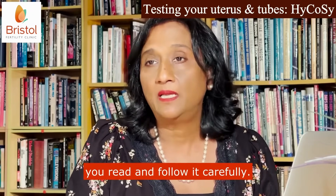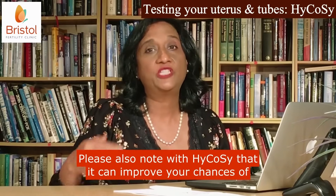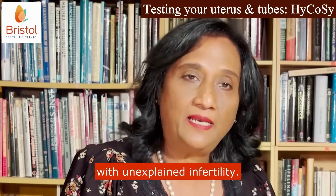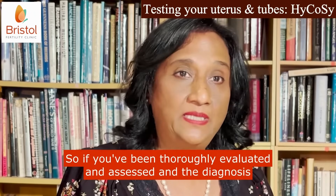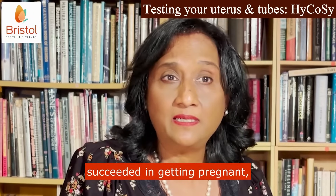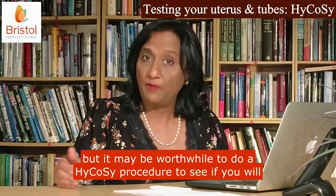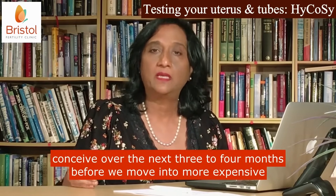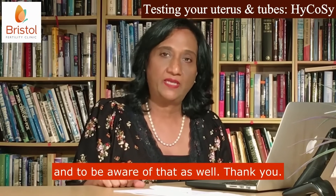An information sheet will be provided, which is very important — please read and follow it carefully. Also note that HI-COSI can improve your chances of conception over the next three to four months with unexplained infertility. So if you have been thoroughly evaluated and assessed, the diagnosis is unexplained infertility, and you've been trying for a couple of years without success, sometimes clinics offer IVF, but it may be worthwhile to do a HI-COSI procedure first to see if you will conceive over the next three to four months before moving into more expensive, invasive treatment options.